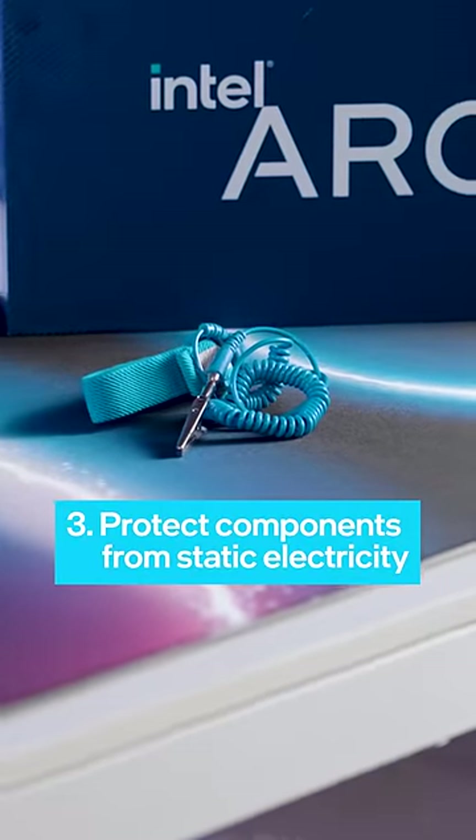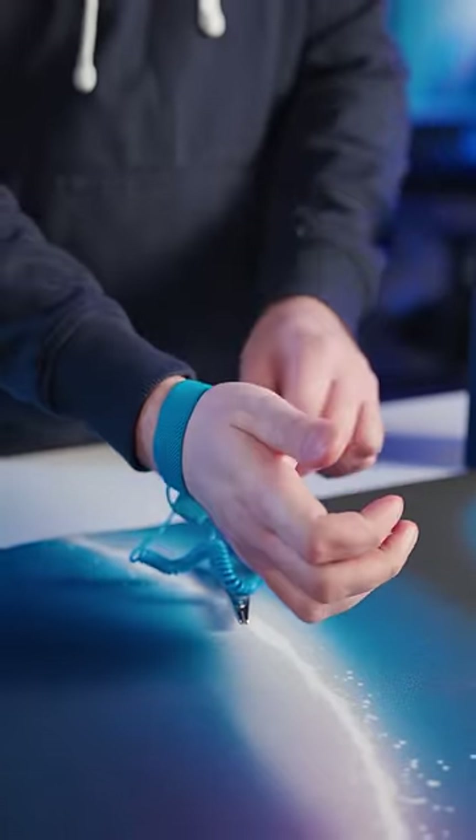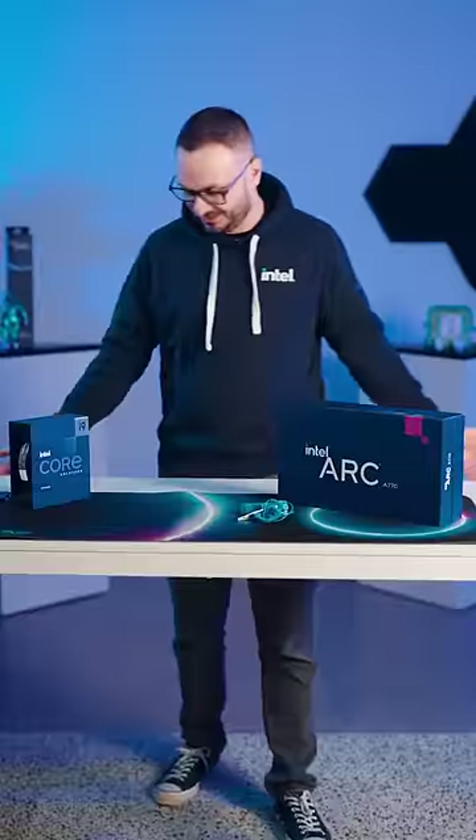Don't let static electricity zap your components. Follow these best practices: use an anti-static bracelet to ground yourself and avoid building on any carpeted surfaces like we are. Touch your PC case before handling any components. Protect your investment.